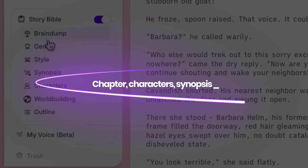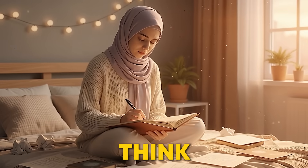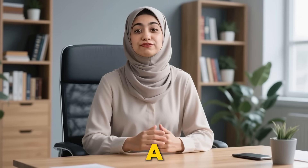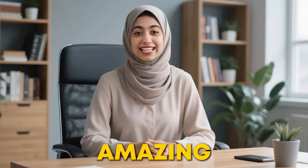You see this novel right here? Chapter, characters, synopsis. How long do you think it took me to write it? A week? A month? Well, what if I told you it only took me a fraction of the time with the help of an amazing AI tool?